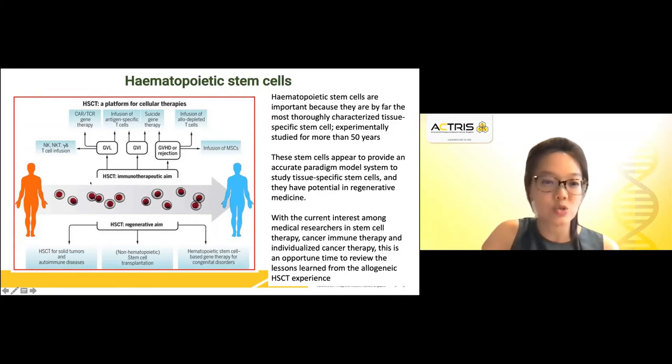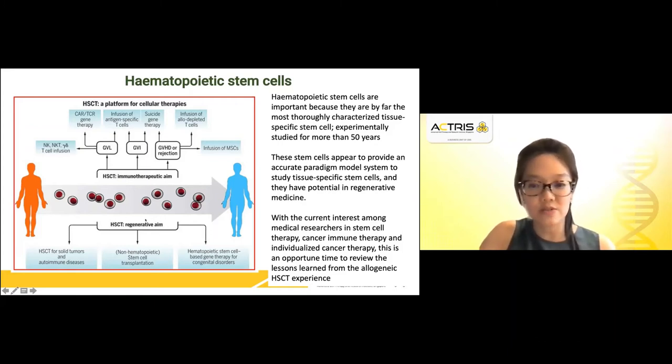This is showing how hematopoietic stem cell transplantation has both an immunotherapeutic aim and the potential of a regenerative aim. Therefore, there is much to be learned from hematopoietic stem cell transplantation.